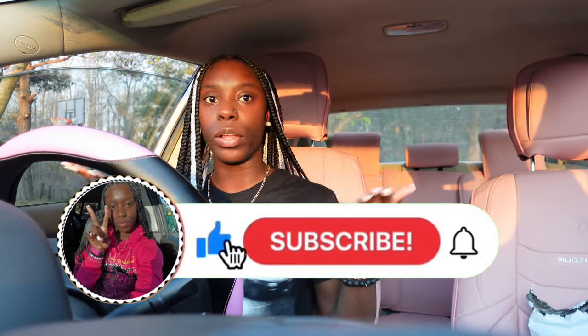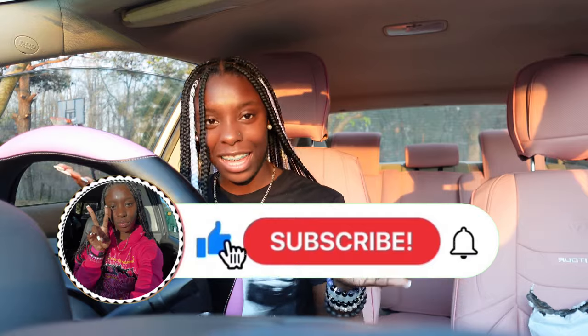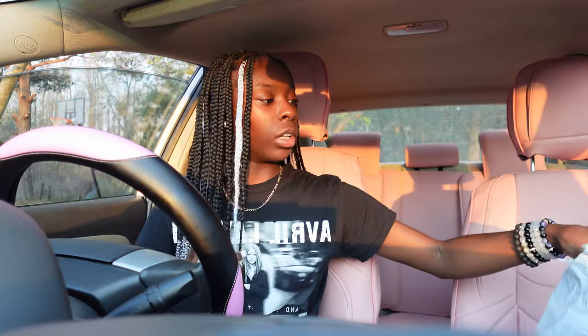Before we get into this video, make sure y'all smash that like, comment, and subscribe button — because if you're not doing that, then what are you doing? Yeah, y'all gonna decorate my car with me and then I'm gonna give y'all a little tour at the end. I'm gonna show y'all everything first — we're gonna get straight into action.